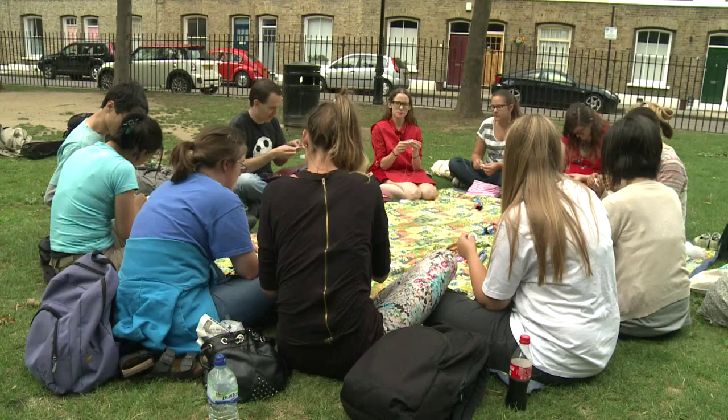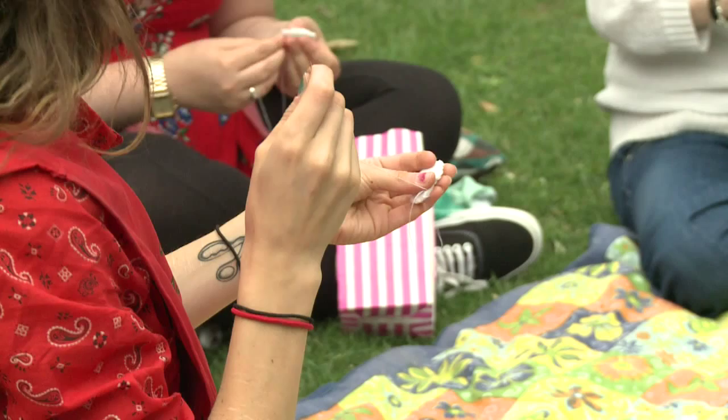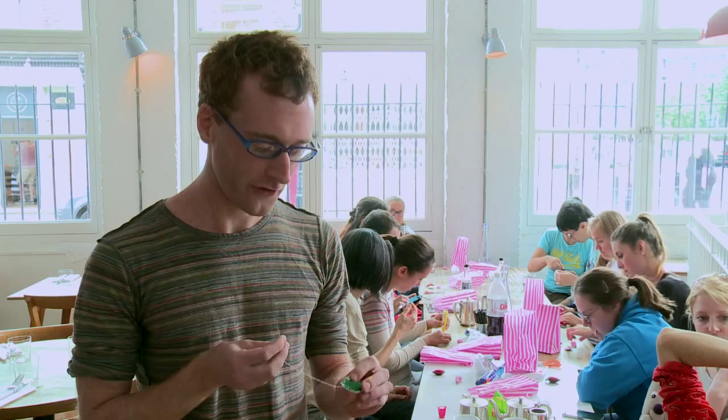There are also workshops on offer for those who would rather stitch their own crisp and candy bags. One participant has sewn a tiny prawn and most of a spring onion — not quite finished, it has a little hole.